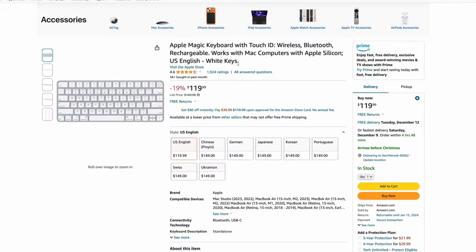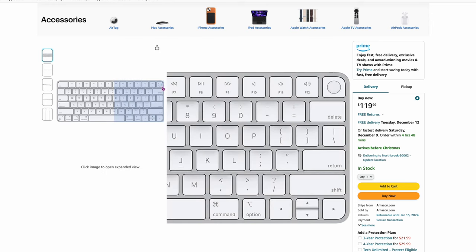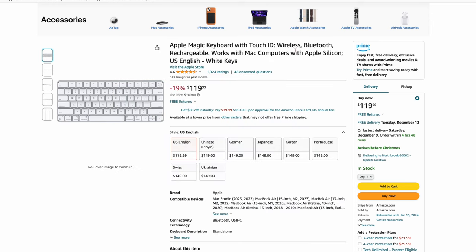Now we've got the Apple Magic Keyboard with Touch ID. It's $119 — actually 19% off, usually $149. So that's a really good deal as well. Let's just keep moving down the list.